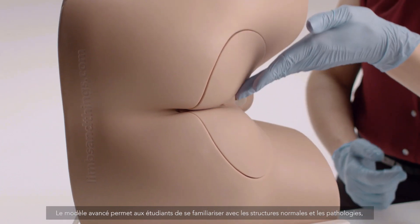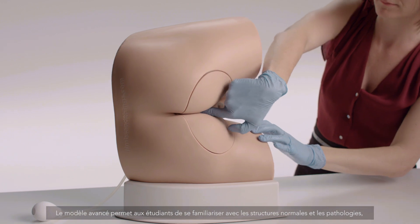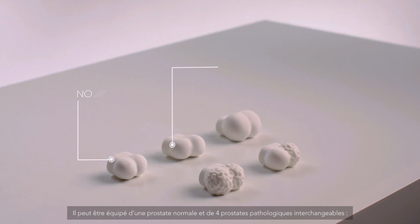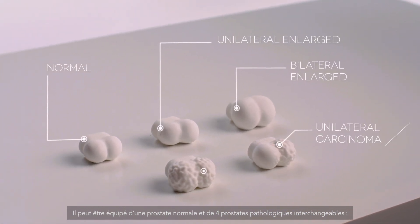The Advanced model allows trainees to become familiar with normal and abnormal findings and acquire key diagnostic skills. As well as a normal prostate, it features four interchangeable abnormal prostates.